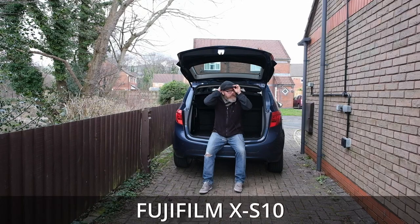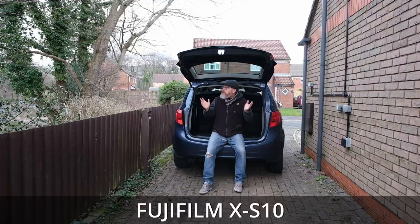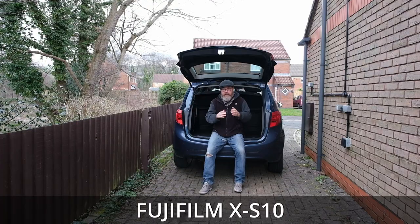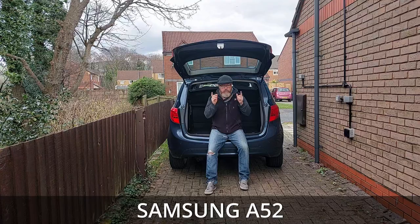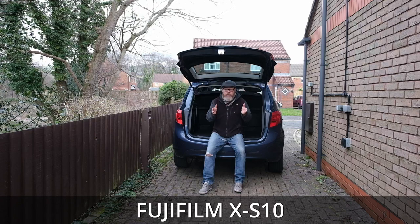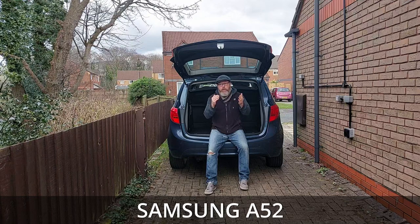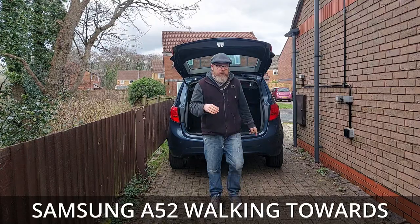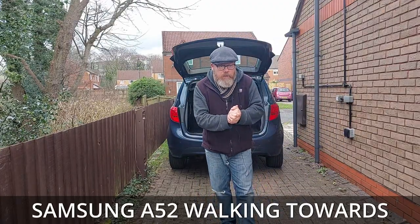I've come outside to see how the camera handles me sitting outside. I've just randomly sat myself in the boot of the car. It's sort of overcast — the sun's coming in and out today — so I just want to see what the dynamics are of the cameras. Both are on auto in all these tests; I just put them straight on auto, pressed record, and away we go. I'm going to walk towards the camera now to see how they work with focusing in and out.